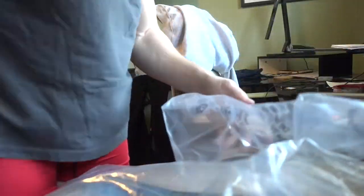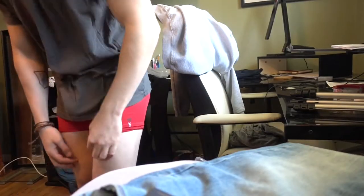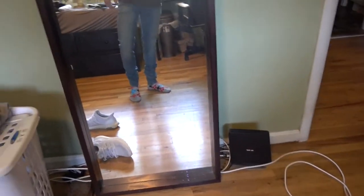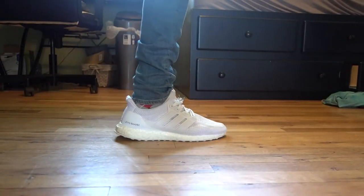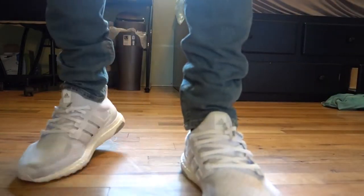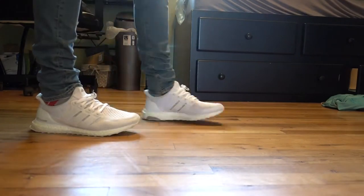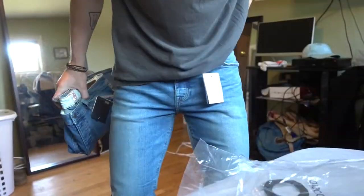Next we got two pairs of regular blue denim jeans — these are just ASOS brand, their own jeans. 32-32 and 31-30; we'll try the 32-32 on first. They're very breathable, they've got a stretch kind of feel to them, so they're good around the thigh area and then they get real skinny around the ankles. I like these. These are a 32-32, those are a 31-30, and these fit good, so I'm not even going to try those on — they're going to be way too tight. These are kind of tight around my thighs to be honest, but whatever.